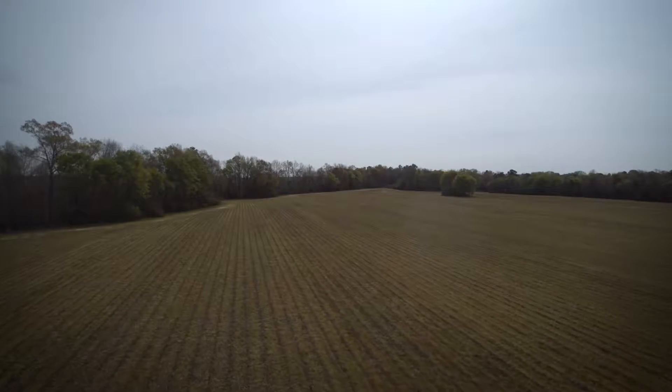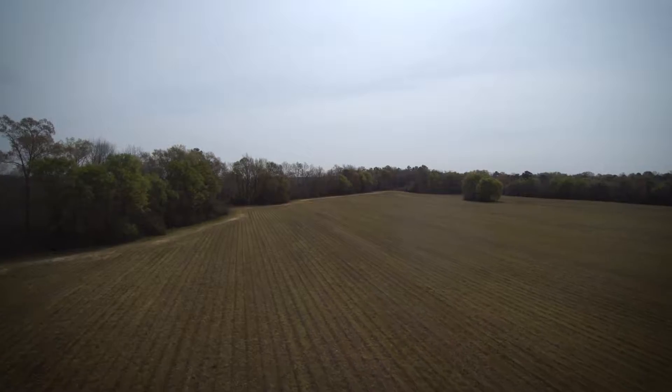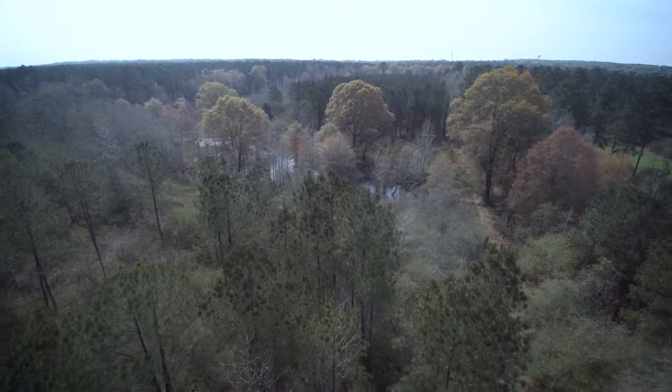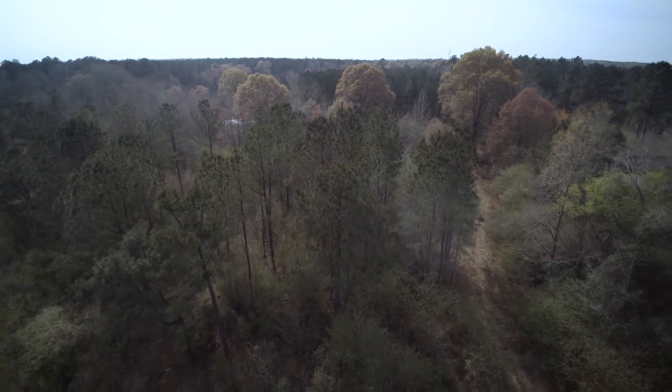The hardwoods on this tract are probably somewhere around 10 to 17 or 18 years old. Most of that is hardwood pulpwood, so not a whole lot of value just yet, but in the coming years there'll be some potential for that. There's also a 10-acre block or so of a pine plantation on the very south end, just north of the railroad track.